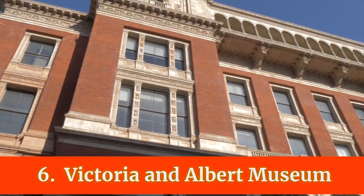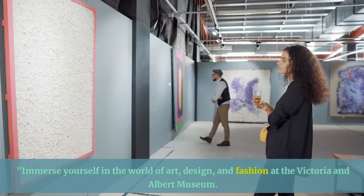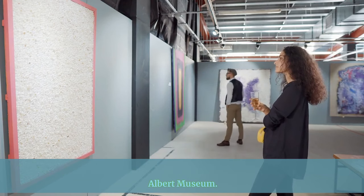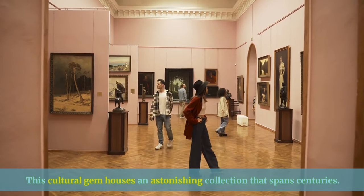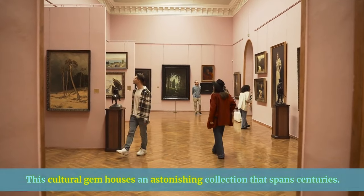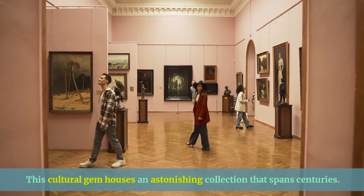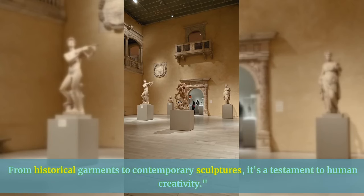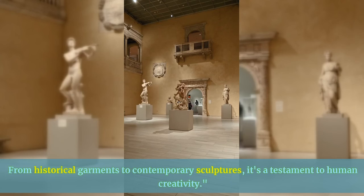Immerse yourself in the world of art, design, and fashion at the Victoria and Albert Museum. This cultural gem houses an astonishing collection that spans centuries, from historical garments to contemporary sculptures.